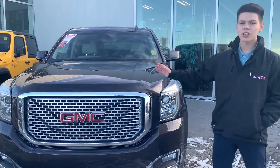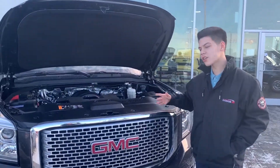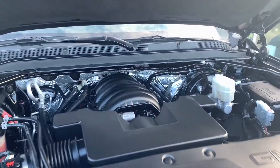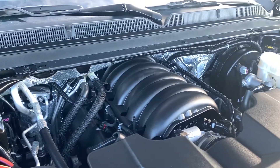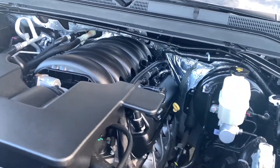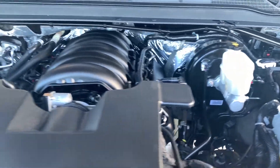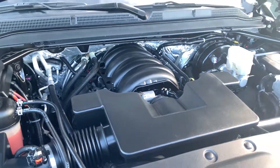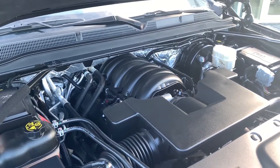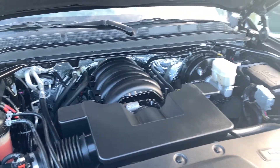Let's take a look under the hood. We have a 6.2 liter Ecotech V8 engine with active fuel management, direct injection, and variable valve timing, including aluminum block construction. This offers you 460 pounds-feet of torque and it's paired with an 8-speed automatic transmission.